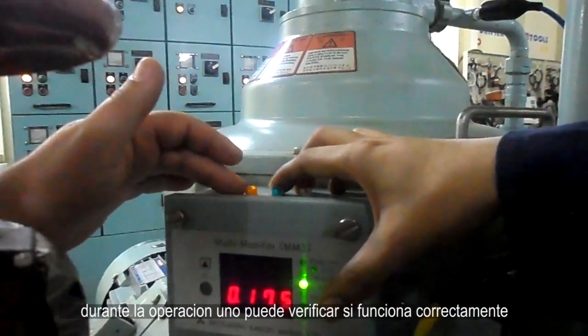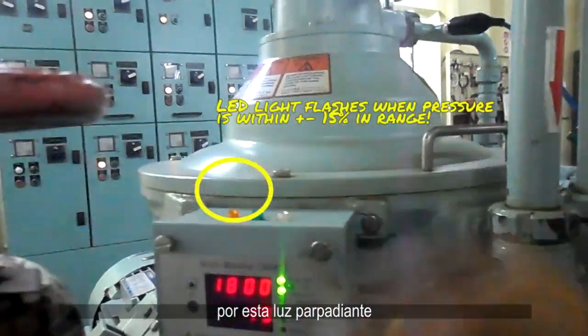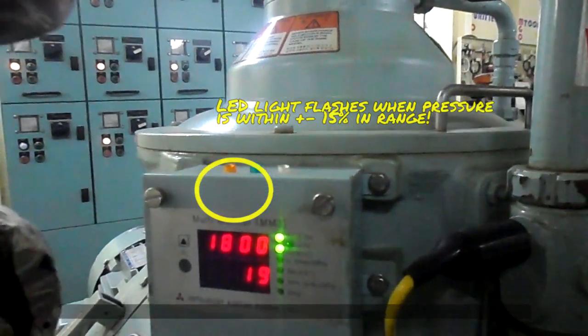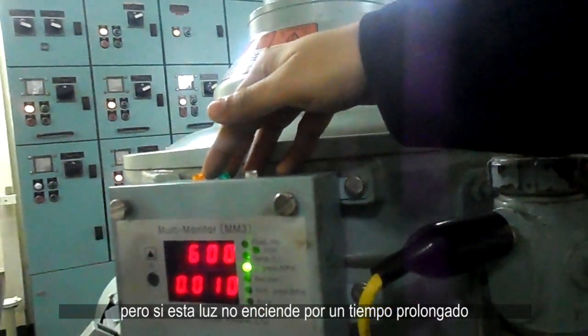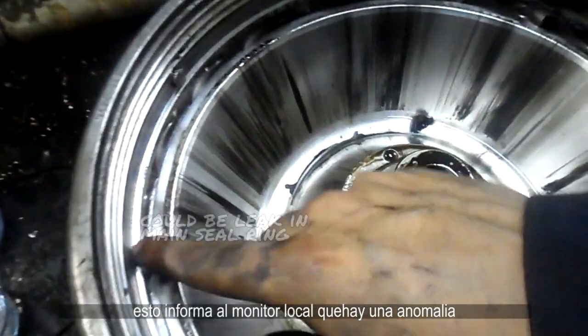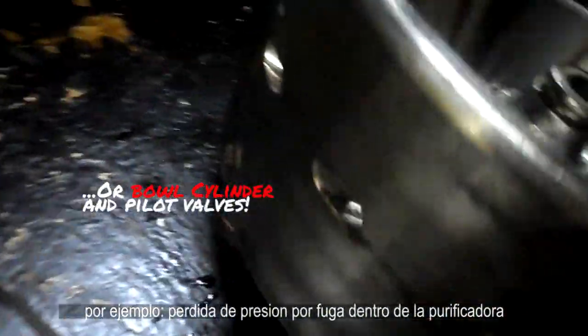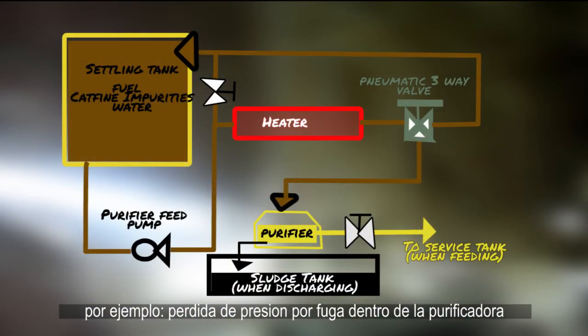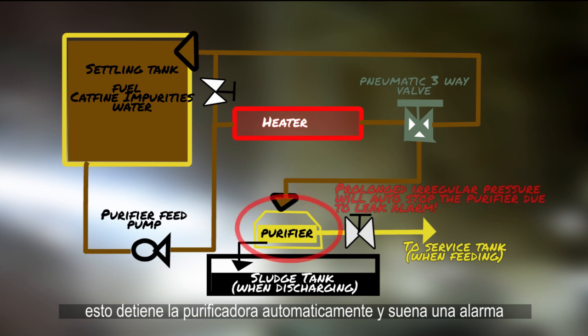During operation, one can easily verify if the purifier is functioning properly by a blinking light. This light, when correct pressure is achieved, will flash. However, should the light go out for an extended period of time, this will inform the multi-monitor that there's an abnormality — for example, a loss of pressure due to a leak in the purifier. This will stop the purifier automatically and sound an alarm.